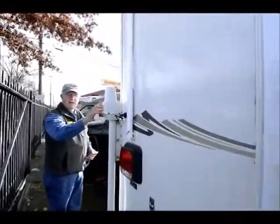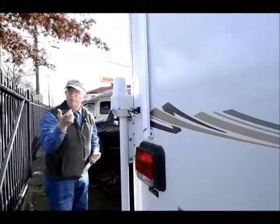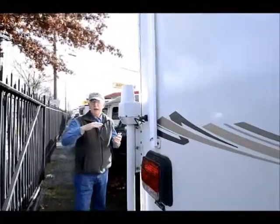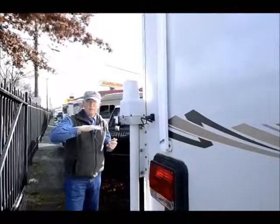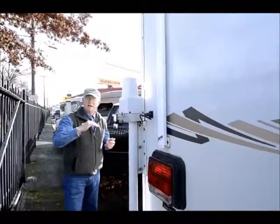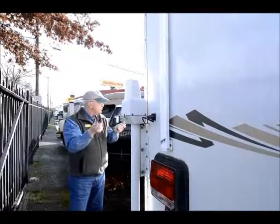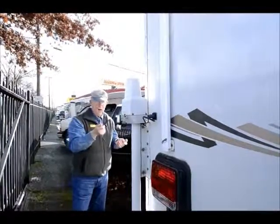Here I have my power jacks, and on the inside I have a remote control so that if I want to sit in the bed of my truck and raise or lower the camper, I can easily do that from inside the cab of my truck. It works to about 20 to 25 feet away.